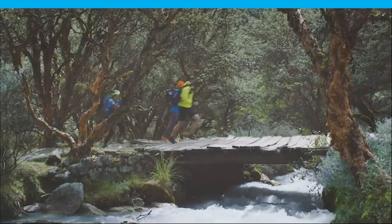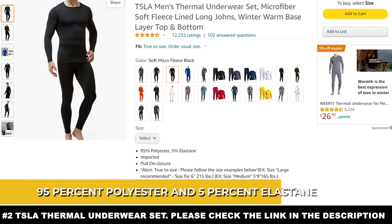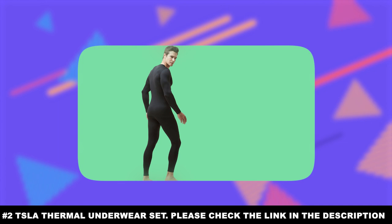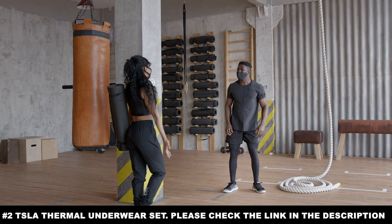Number two: the TSLA Thermal Underwear Set. This next choice is for the guys — the TSLA Thermal Underwear Set. These are available in different colors and sizes. Made from 95% polyester and 5% elastane, it's comfortable, made with four-way stretch fabric, and is just awesome to wear. You can wear this underneath your regular attire regardless of the occasion. For the price it's going for, it's high quality, comfortable, and worth every penny.